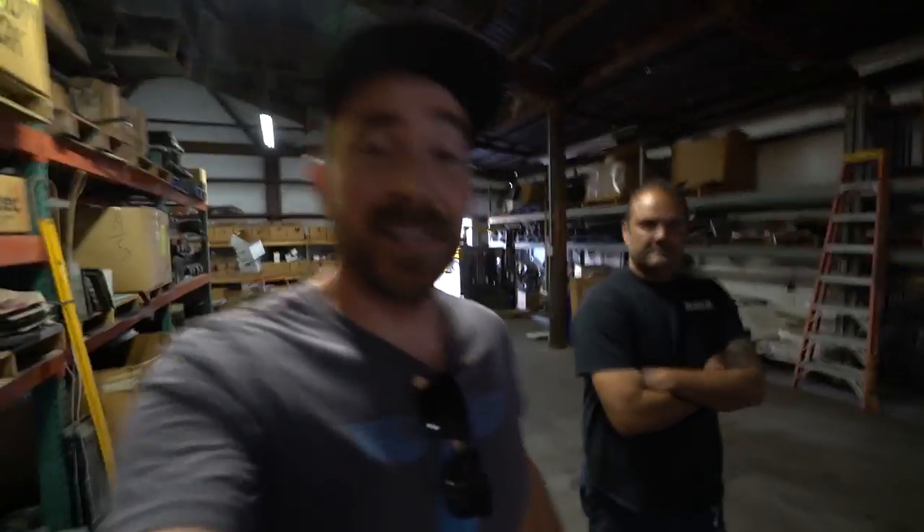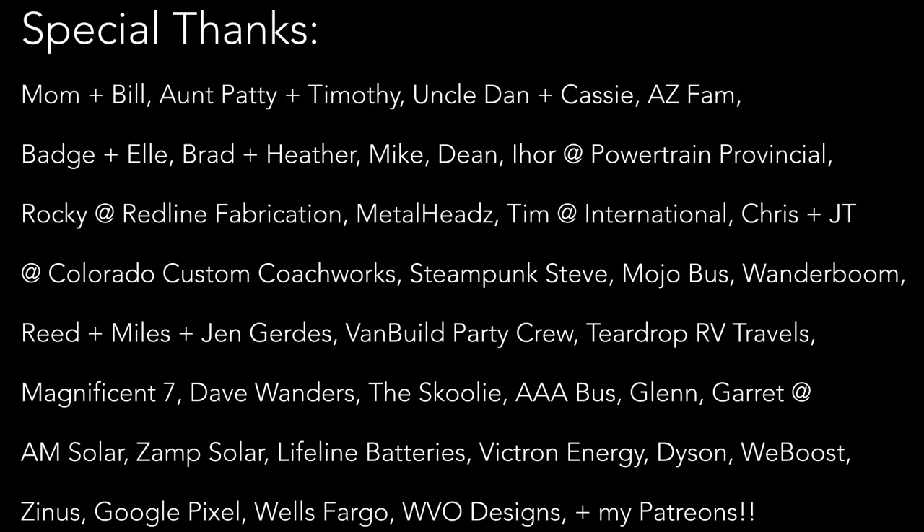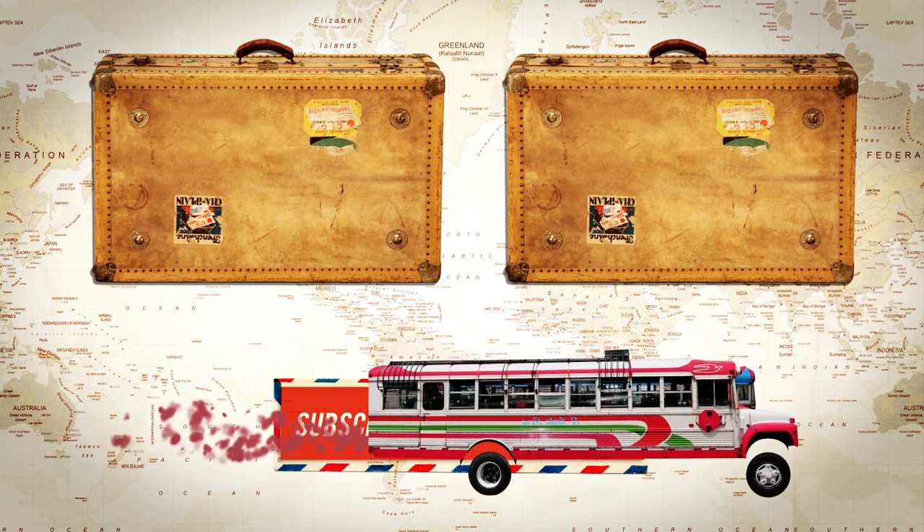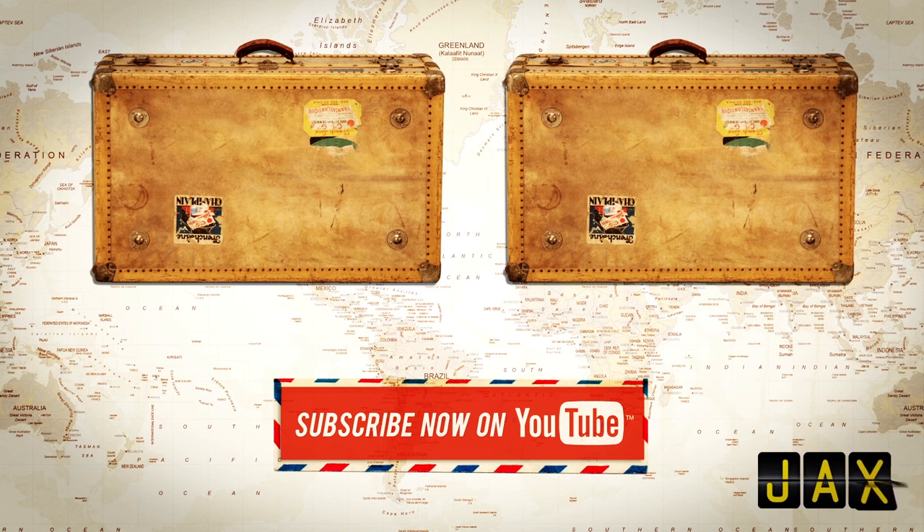Like I said, I'm here for a reason. I got all the conversion parts and the core. Step number two of this transmission experience is to get that thing rebuilt and then installed. See you guys in the next video. Bye.